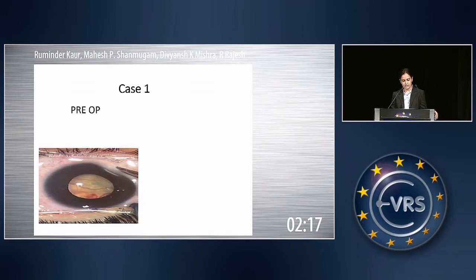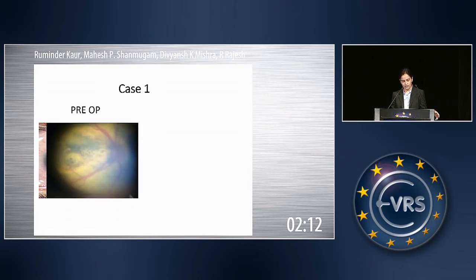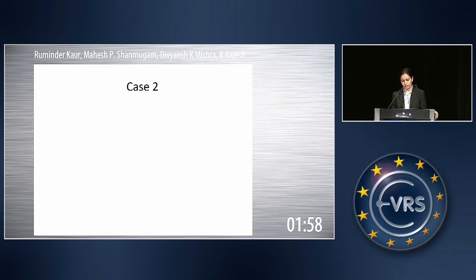Coming to the cases — the first picture shows bullous retinal detachment with telangiectasia at the start. After SRF drainage, this is how the retina looks, after which we can very well perform laser. This is post-treatment — SRF drainage once and twice laser at 1.5 years. All the exudates resolved, leaving a gliotic scar at the macula.